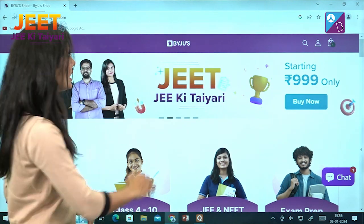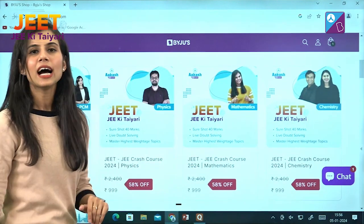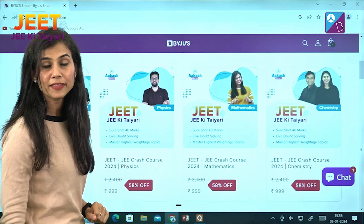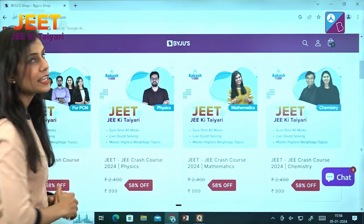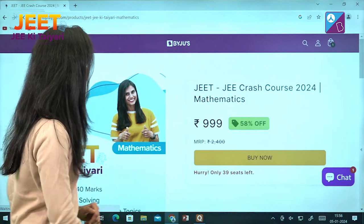As you can see, this is how the page will open. You have to scroll down, and when you do that you can see the available courses under Jeet JEE Ki Tayyari. There are individual courses for all three subjects — Physics, Chemistry, and Math — and also a course for all three subjects combined. Depending upon your need, you can go ahead and click on the course you wish to purchase.